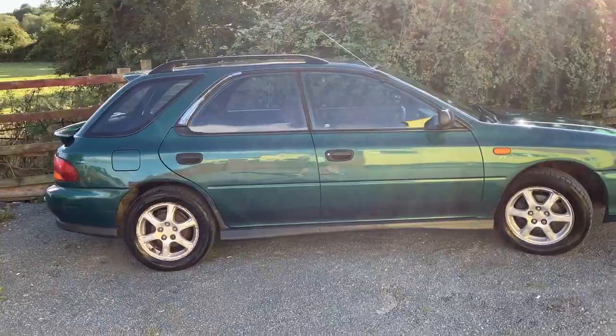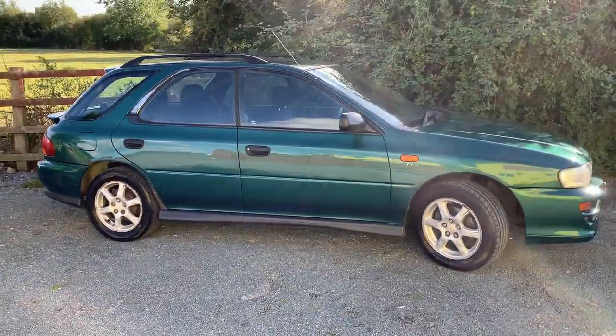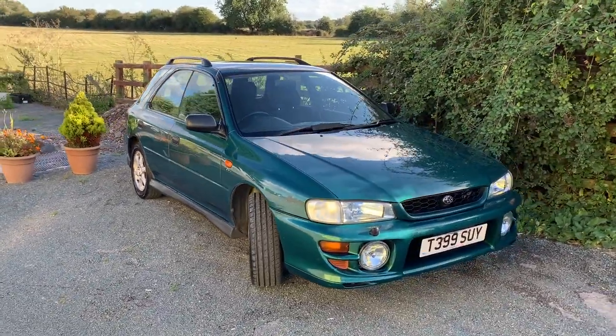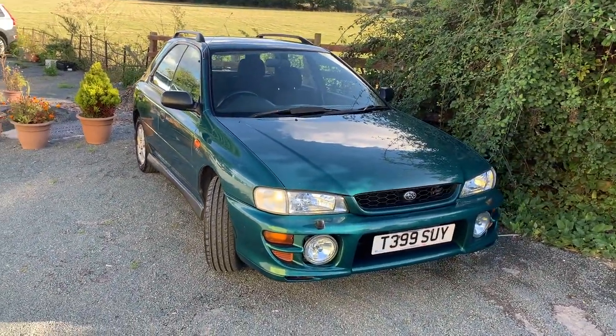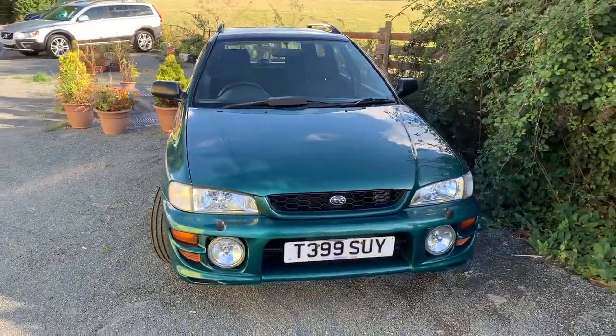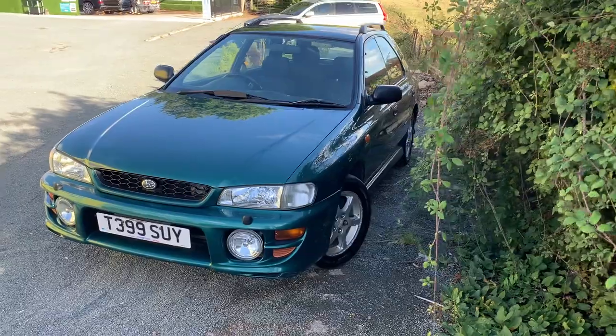I seemed to think there were loads of these around, and then when I looked after I'd bought it — yeah, they're getting hard to find. So very cool. It's not a turbo obviously, and you don't have those bonnet vents and that famous Subaru grille, but that's basically it. A turbo is the only real difference.